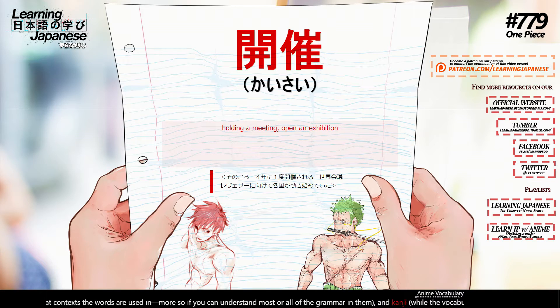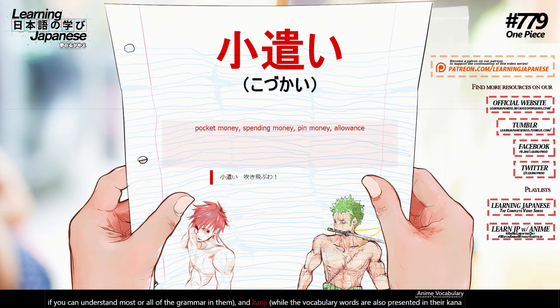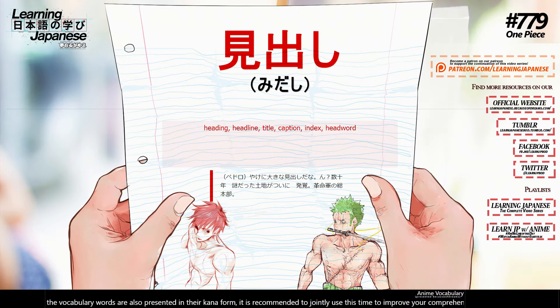小遣い (kozukai) — pocket money, spending money, pin money, allowance. 見出し (midashi) — heading, headline, title, caption, index, headword.